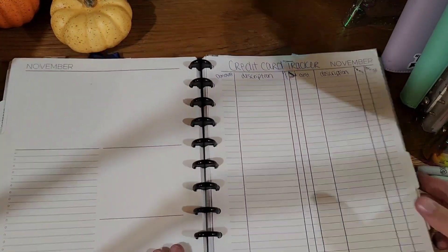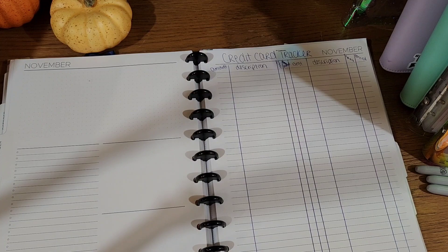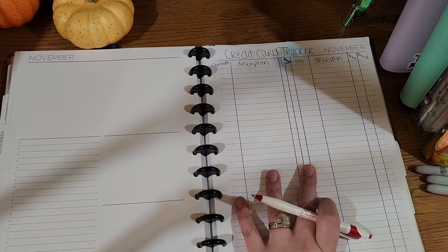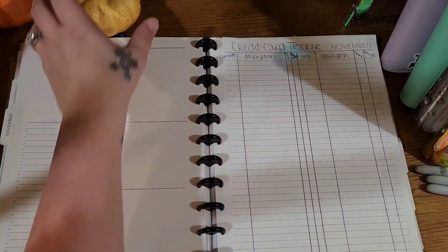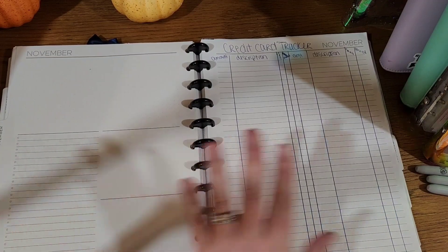Hello everybody, welcome or welcome back. We are here today. I am in my budget book, my Plum Paper 8.5 by 11 monthly planner, and doing just a setup of what my November pages look like in this book if that interests you. I'm not doing any decoration this month — I'm just feeling functional, feeling tired. I'm doing the things that need to get done and nothing extra.